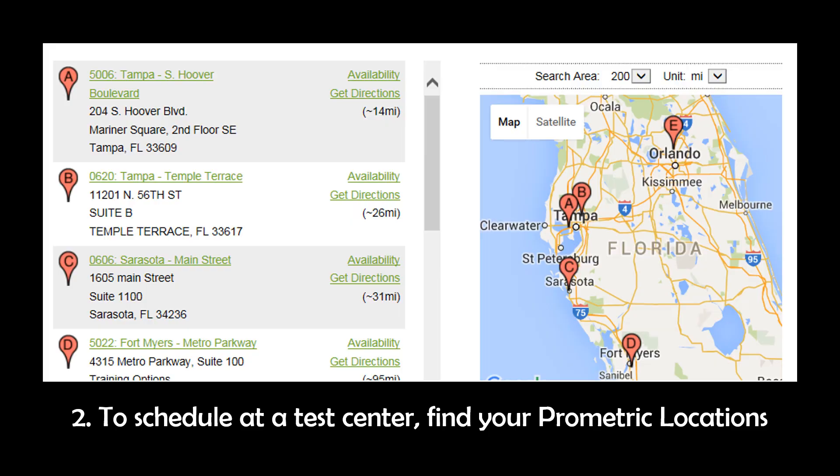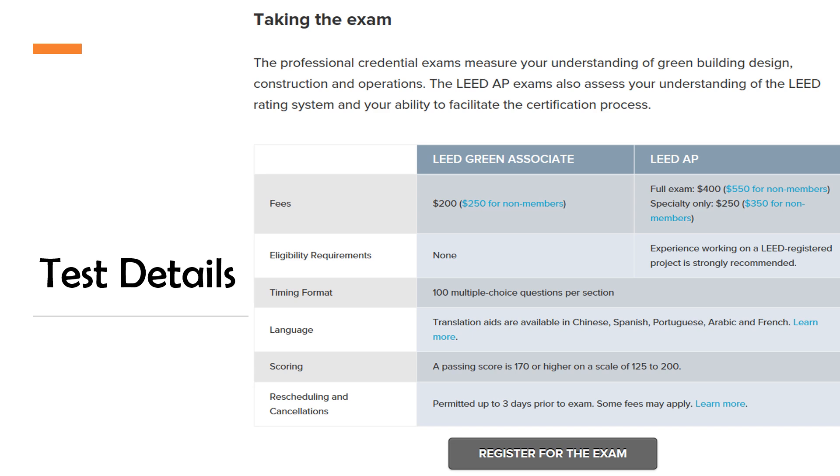Or two, you could go to a test center. This slide shows the Prometric locations in Central Florida, but you can find them all over the US. If you are a student, you'll want to take the exam while you're still a student because it is half the fee — $100.